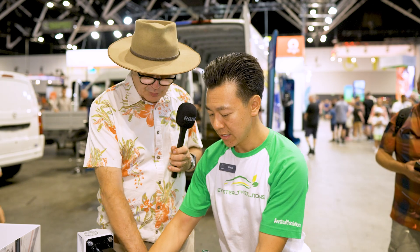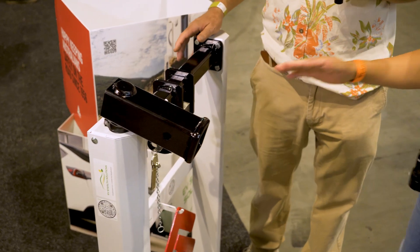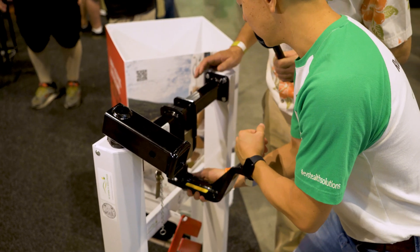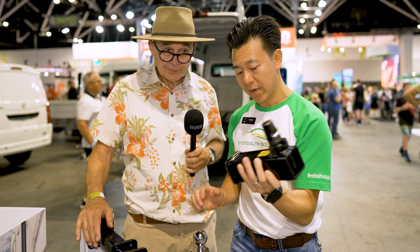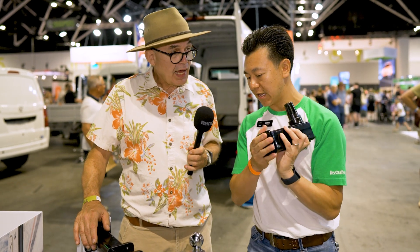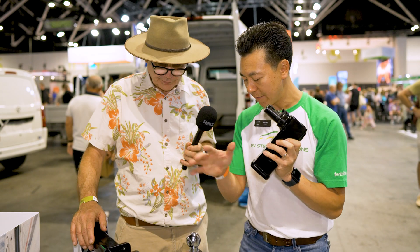So basically what happens is you come around, and when I'm not using my tow bar, this pretty much comes off — and no one will even know I've got a tow bar installed. I'll just show you how this clicks back on. So that's interchangeable between that square receiver. If you've got your bike racks or accessory luggage carrier, you put that on. If you're towing, you put that on.